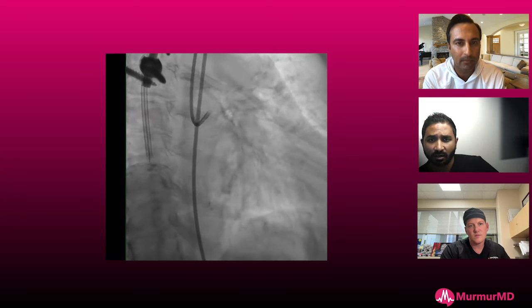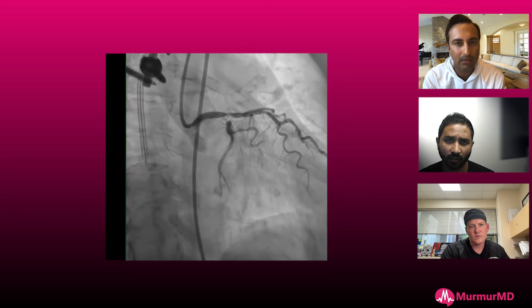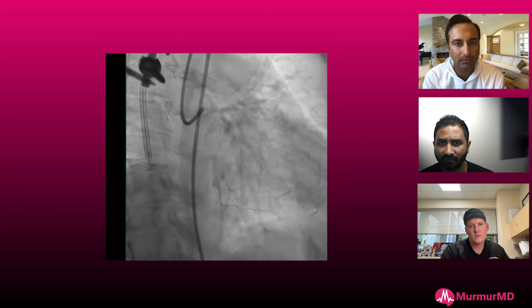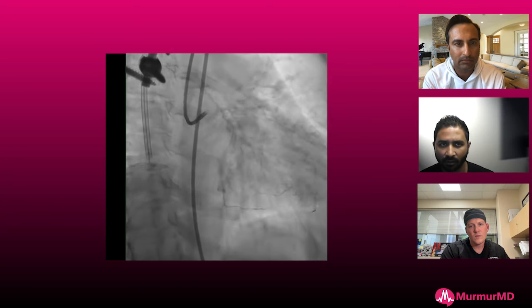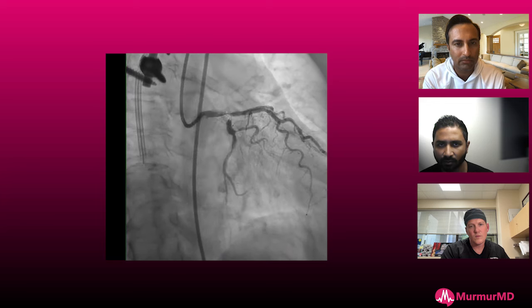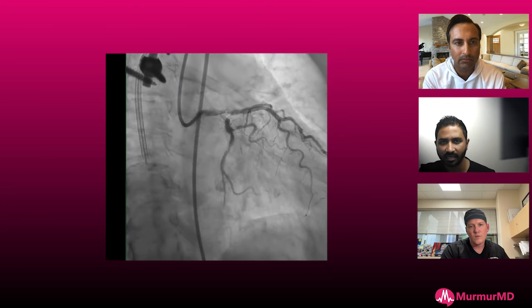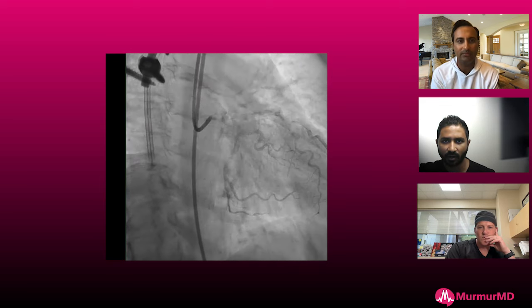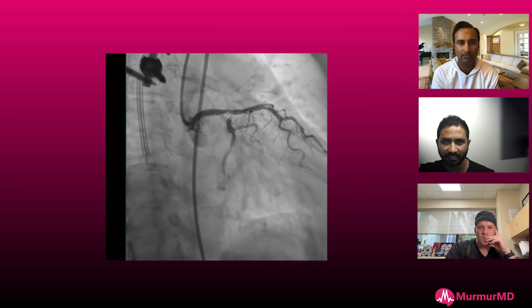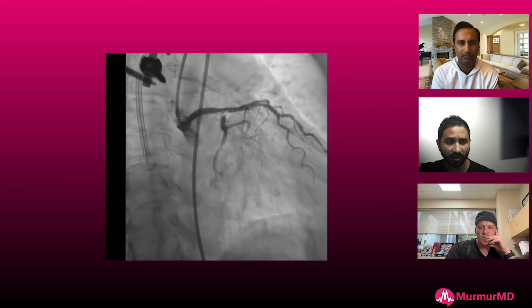If I didn't have to do a BAV, I probably would have approached this radially. We have a six or seven French slender sheath and I think that would have been more than adequate. But we're doing a BAV — better support through the groin for a very high-risk calcified lesion. My first thought is: what am I going to get through this tight lesion? It's a 90-degree angle. I've got to get a wire across.